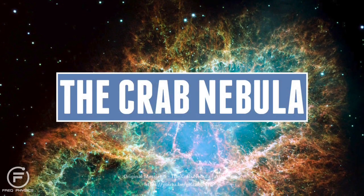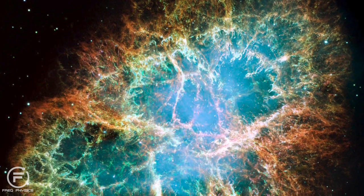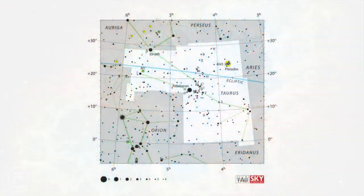The Crab Nebula, also known as Messier 1 or M1, is an expanding supernova remnant that has a tiny pulsar at the centre. Messier 1 is located in the northern constellation of Taurus, also known as the Bull.